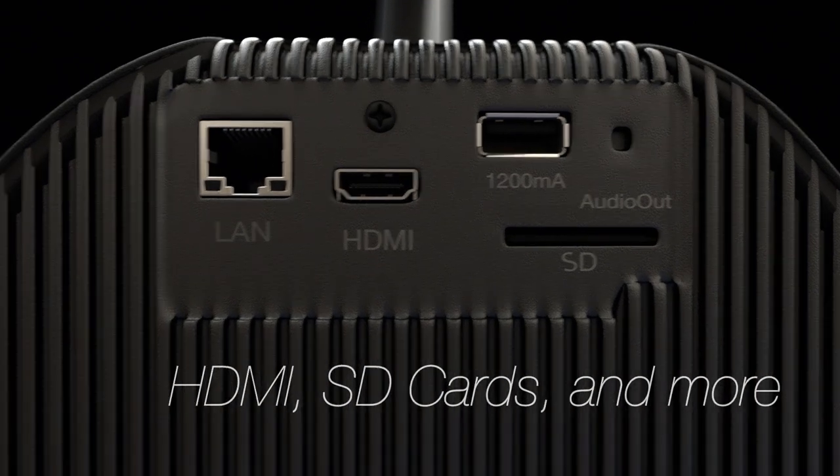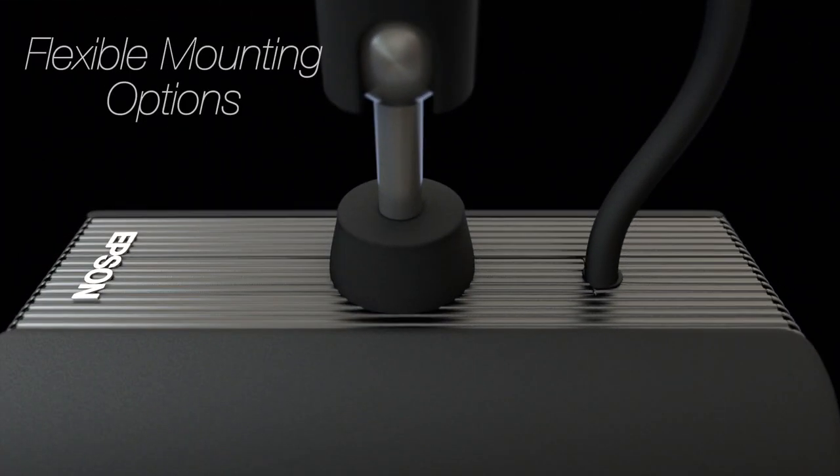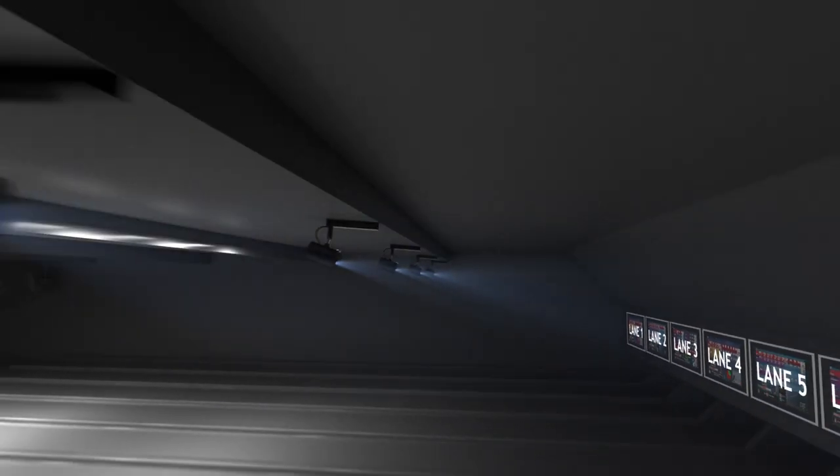Fully sealed 3 LCD laser optical engine with up to 130 inch image size. Small footprint and flexible installation methods with a 360 degree pivot. The included content management software enables creation of a programmable playlist.